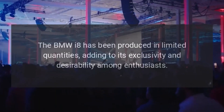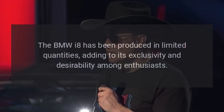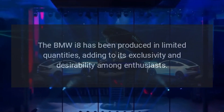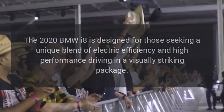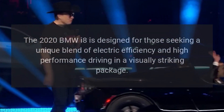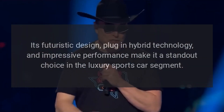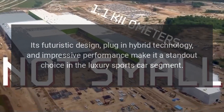The BMW i8 has been produced in limited quantities, adding to its exclusivity and desirability among enthusiasts. The 2020 BMW i8 is designed for those seeking a unique blend of electric efficiency and high-performance driving in a visually striking package. Its futuristic design, plug-in hybrid technology, and impressive performance make it a standout choice in the luxury sports car segment.